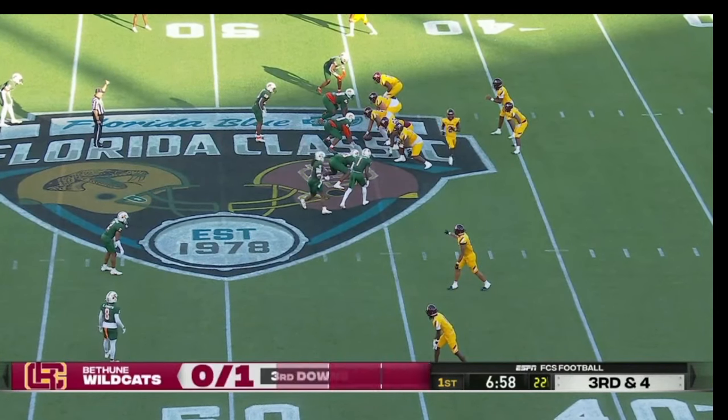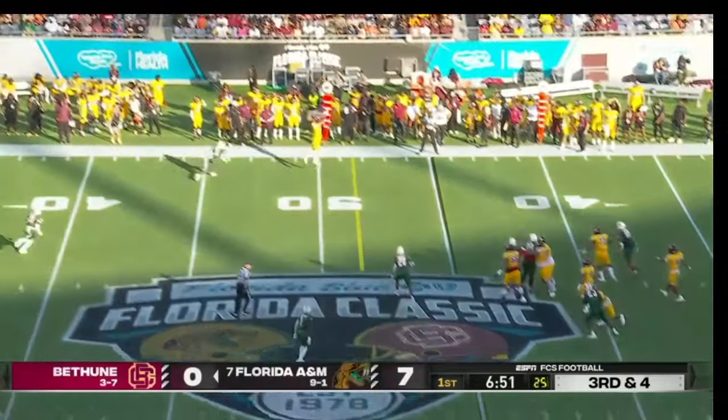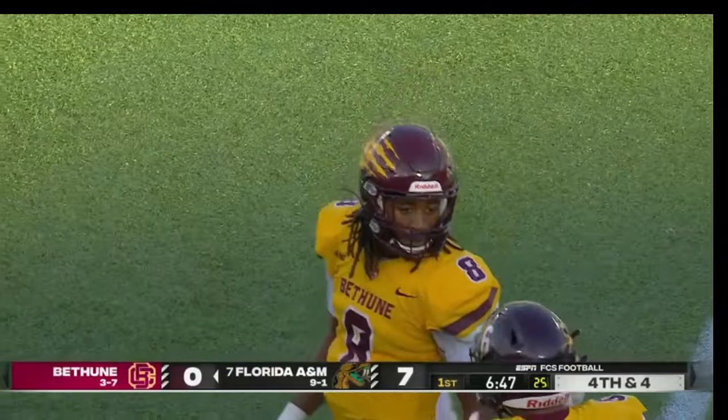On the Wildcats' 45-yard line on third down. It looked like a player jumped offside for the Rattlers, but they got back on time — and the pass incomplete.